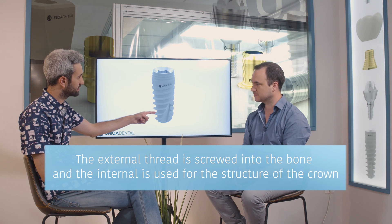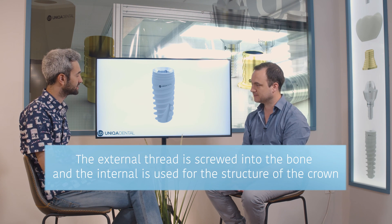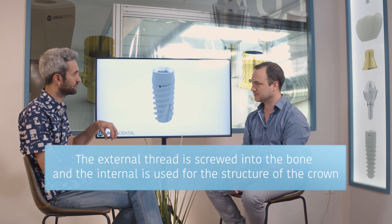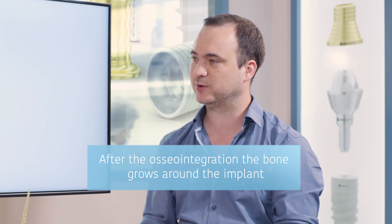So this screw goes inside the bone? Exactly, it's screwed to the bone. In the first phase of implantation, it's screwed under pressure and you have some internal pressure that holds the implant. On the second stage, after a couple of months, the bone resorbs and changes — you have osteointegration. The bone grows into the implant, so it becomes something embedded in the bone. You can't take it out.